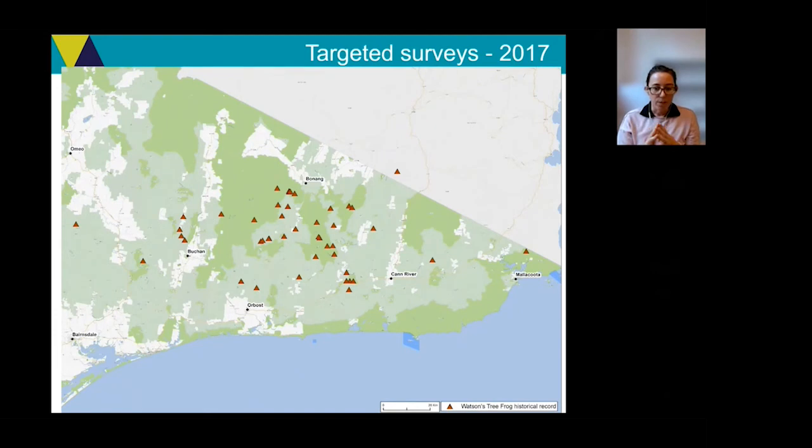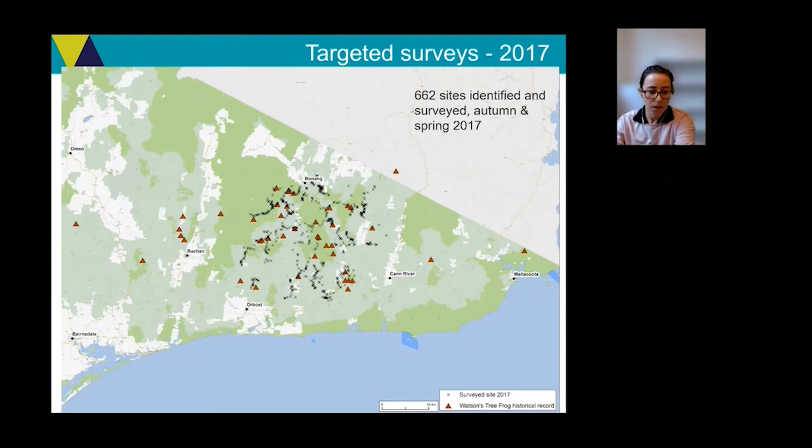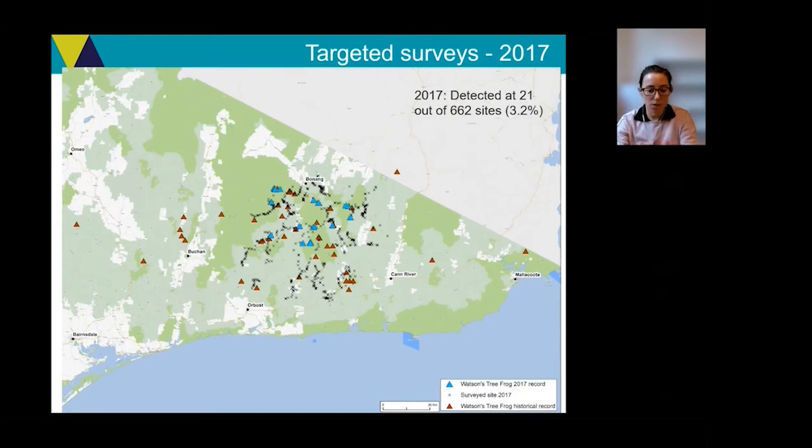I'm going to show a series of maps to illustrate the story of the frog since its rediscovery. Here we are in East Gippsland. The brown triangles show all of the historical records in the Victorian Biodiversity Atlas up until 1996. After the rediscovery, targeted surveys led by Delphine East Gippsland and Wildlife Unlimited identified as many new sites as possible. The black crosses show all potential breeding sites identified for survey — they focused on roadsides to cover as many sites as they could, using a standardised protocol of listening, call playback and spotlight searching. 662 sites were surveyed that year, resulting in 21 new sites shown by the blue triangles on the map.